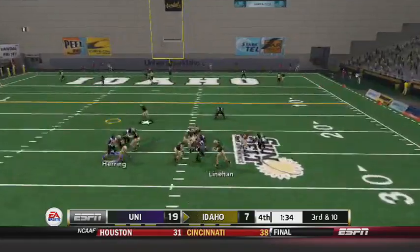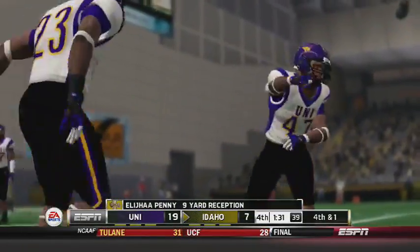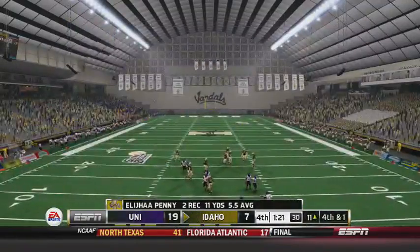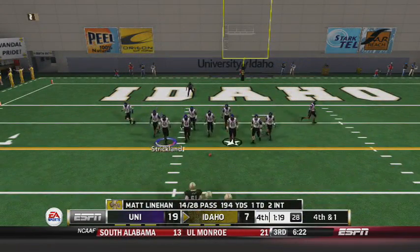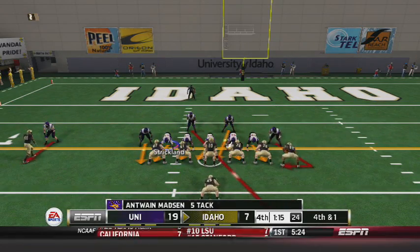The hand back to pass, rolling out, throws underneath — there's Penny. Nice tackle there by Antoine Madsen to stop Penny from getting the first down. Two catches, 11 yards for Penny. And it's fourth down and one from the 11. Madsen with five tackles on the day.